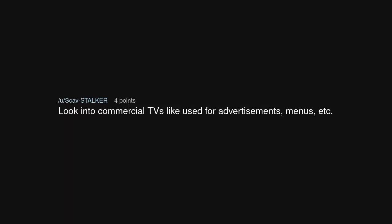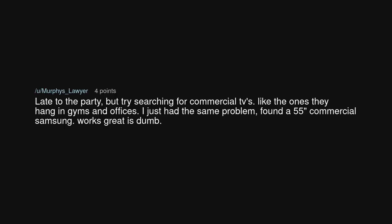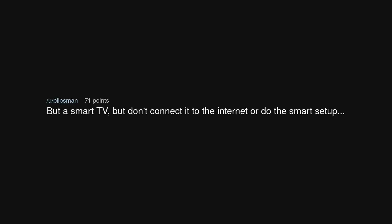Look into commercial TVs — like the ones used for advertisements and menus. Try searching for commercial TVs like the ones they hang in gyms and offices. I had the same problem and found a 55-inch commercial Samsung that works great as a dumb TV. Alternatively, buy a smart TV but don't connect it to the internet or go through the smart setup.